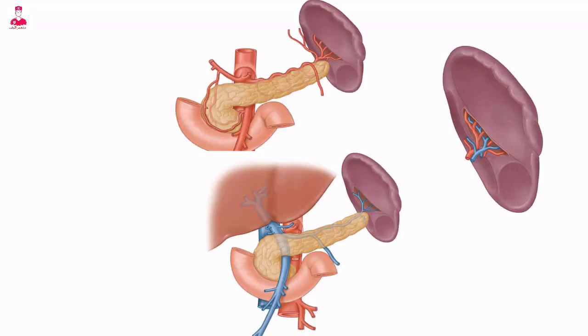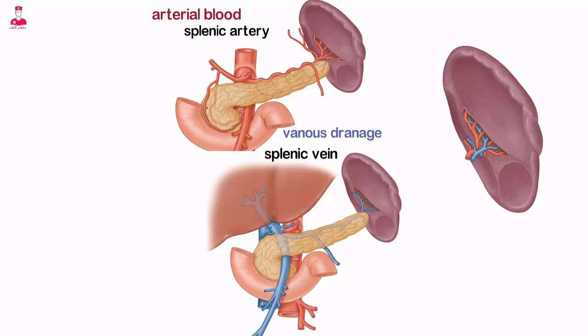The spleen receives its arterial blood from the splenic artery and is drained via the splenic vein. The splenic artery and vein enter and exit the spleen at the splenic hilum, between the gastric and renal depressions.